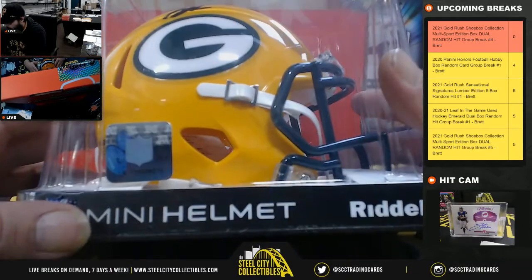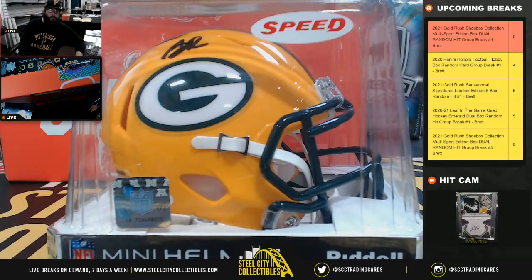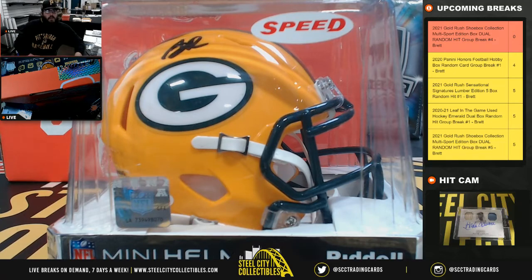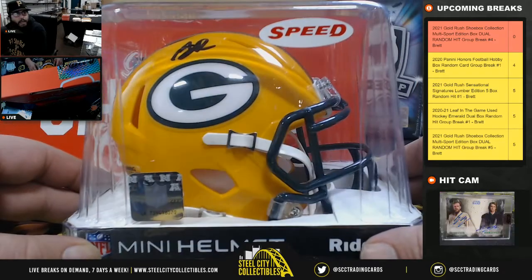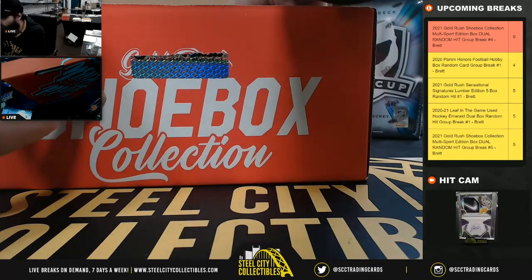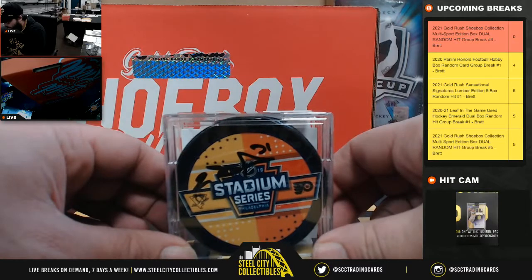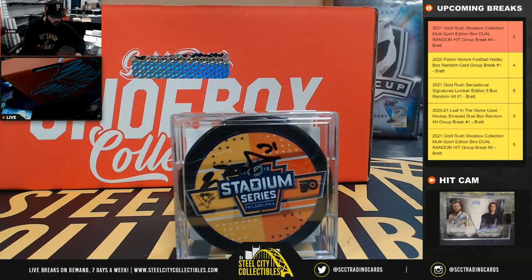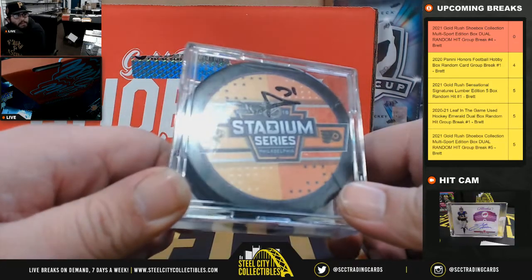Next up, a mini helmet — it's going to be AJ Dillon, Packers mini helmet. AJ Dillon mini helmet. Next, Evgeny Malkin, Beckett COA, hockey puck — Stadium Series, Penguins vs. Flyers. Evgeny Malkin Stadium Series hockey puck.